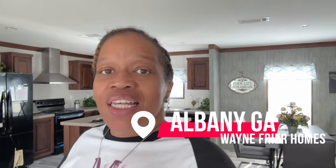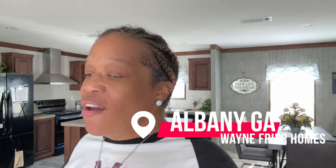Hey y'all, it's Christy from Homes and Things and in today's video we're going to be touring the Telford. I'm out here at Wayne Fryer Homes in Albany, Georgia. This home is a Magnolia home, four bedroom, two bath home. Can't wait to show it to you — let's get into it.